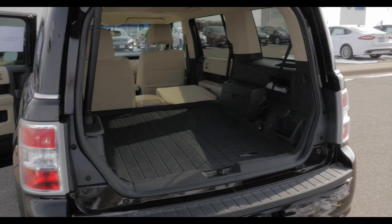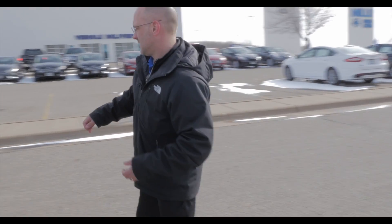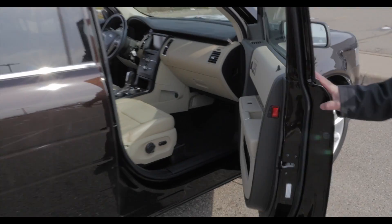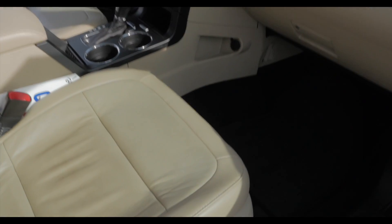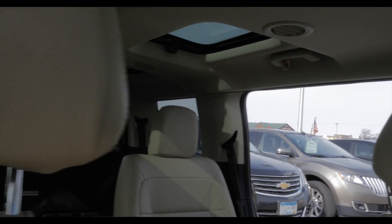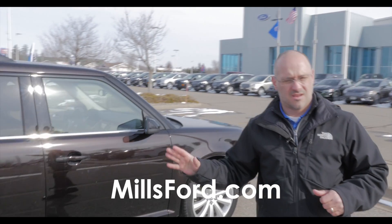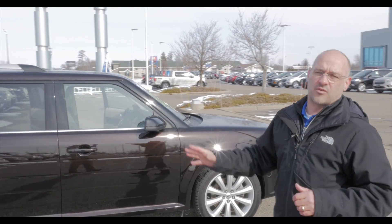Moving around to the side — this vehicle is really laid out nicely. This thing has sunroofs all over the place: a sunroof above the front passengers, sunroofs above the rear, and all the way back. They have shades so you can close them up if you don't want the sun coming in. Make sure you come on down and see any one of our certified sales consultants — they would absolutely love to take you out for a ride in this beautiful Flex.